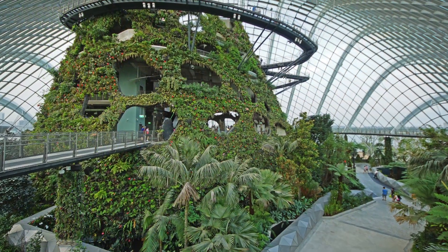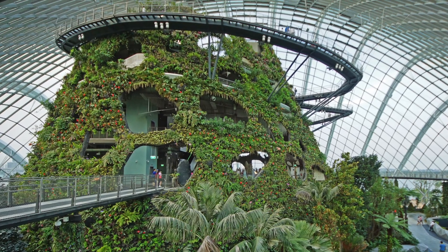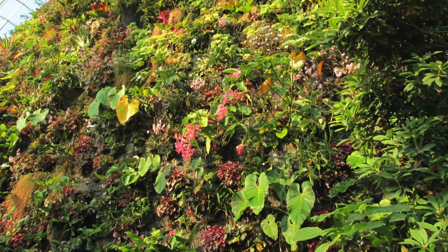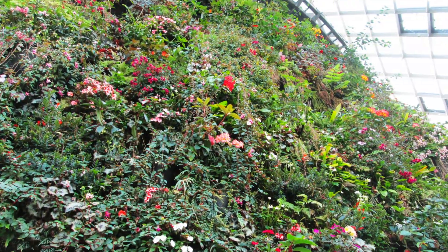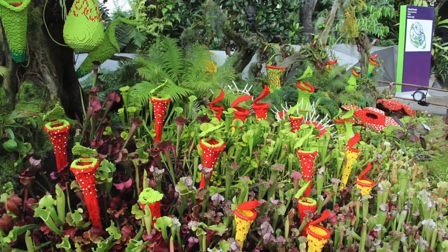Developed with a proprietary organic wall system to simulate a living skin of a natural mountain, the Cloud Mountain in the Cloud Forest Conservatory is densely planted with epiphytic plants, including species and varieties of orchids, ferns, bromeliads, begonias, anthuriums, and pitcher plants.